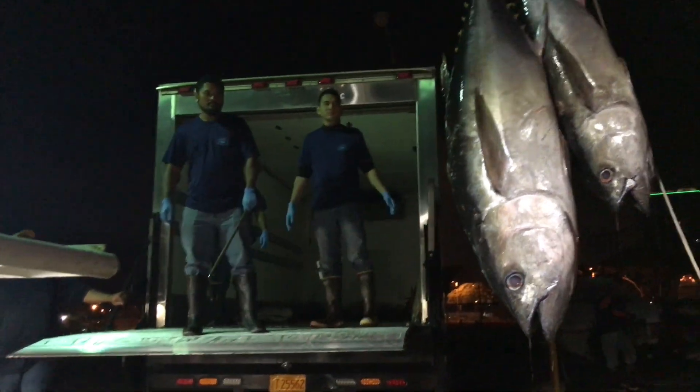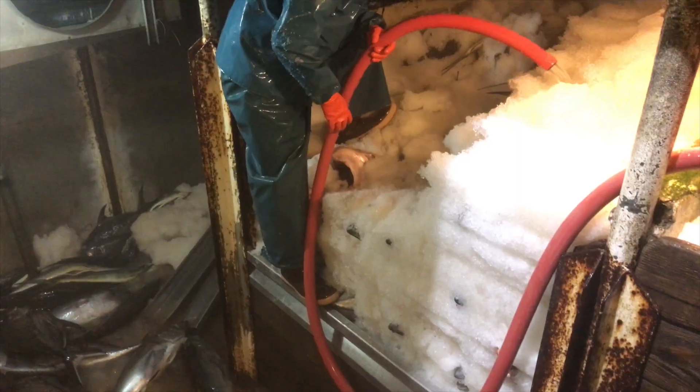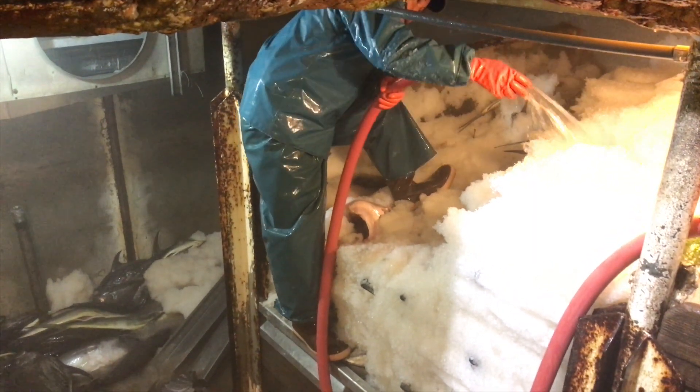Did see a few mahi, monchong, and walu down there as well. Nothing wide open, but it was good steady fishing.